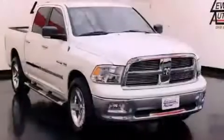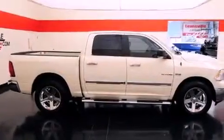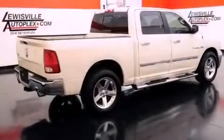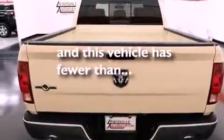Features include aluminum wheels, a low-tire pressure indicator, cruise control, a Sentry key theft deterrent system, front and rear floor mats, stability control, halogen headlights, an anti-lock braking system, and air conditioning. This vehicle has fewer than 46,000 miles on the odometer.